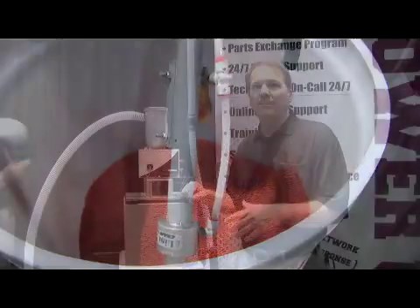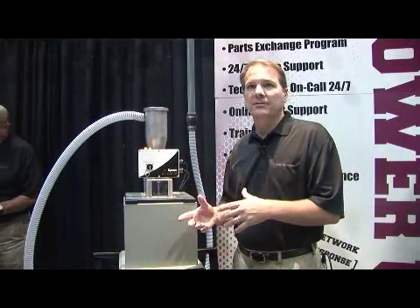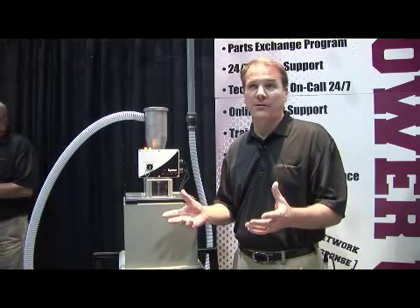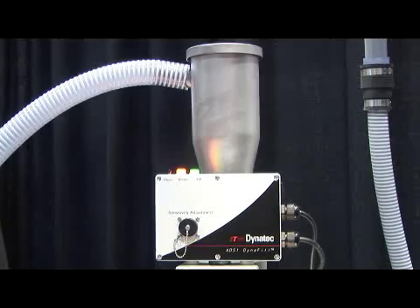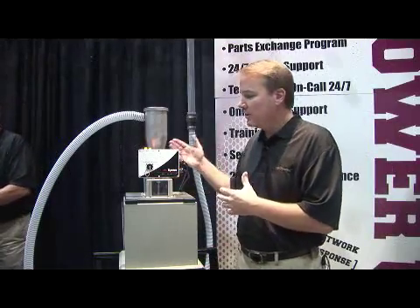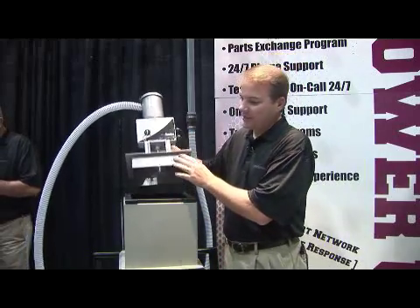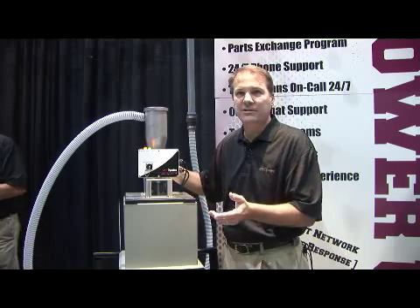One of the other unique benefits of the ADS-1 system is it not only works on the ITW Dynatec system, but it also works on just about any hotline system that's out there in a variety of units. What makes it also unique is the simplicity of the installation — it's an out-of-the-box installation. It works off 120V, so you can simply plug it in. It's built to insert into the top of the hotline system.